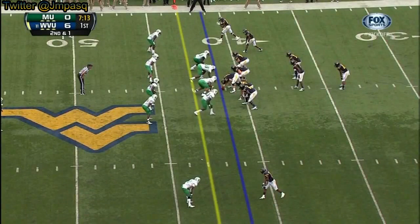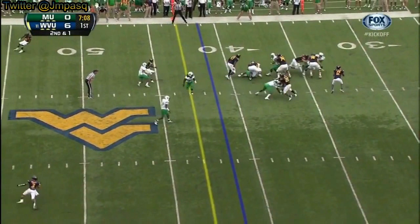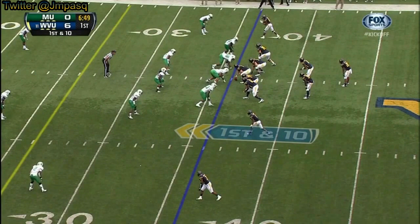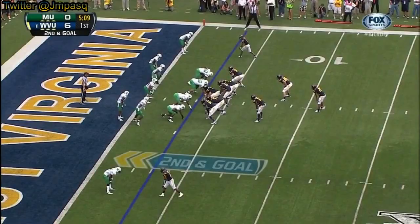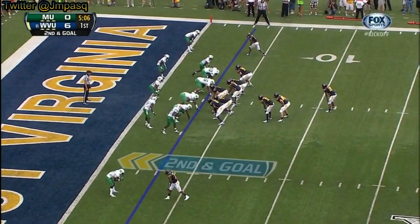Stedman going up. Play action, Geno Smith. The experience of Geno Smith at the quarterback position — he steps up into his throw and completes the pass. A statement: he is not afraid to run it.